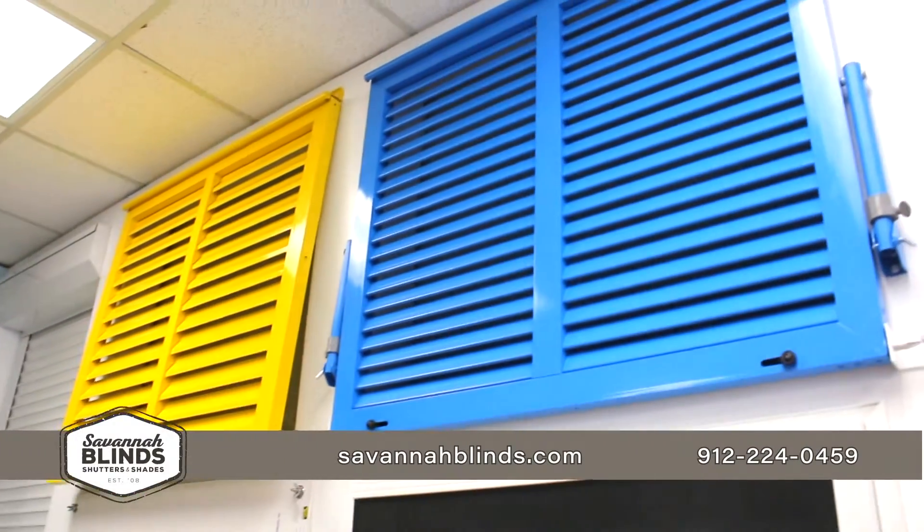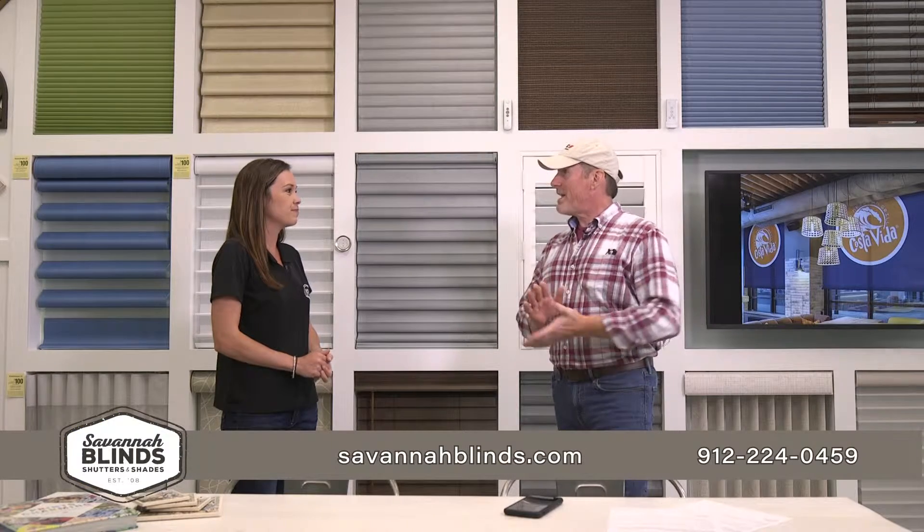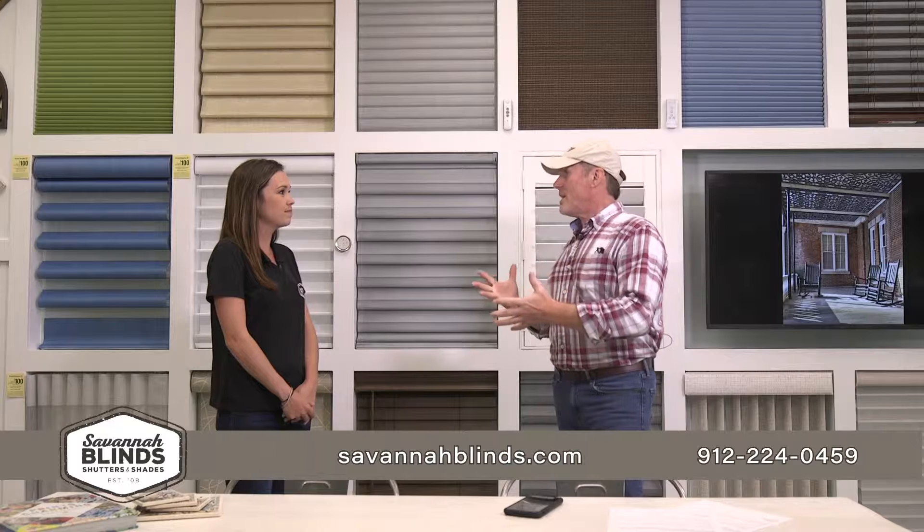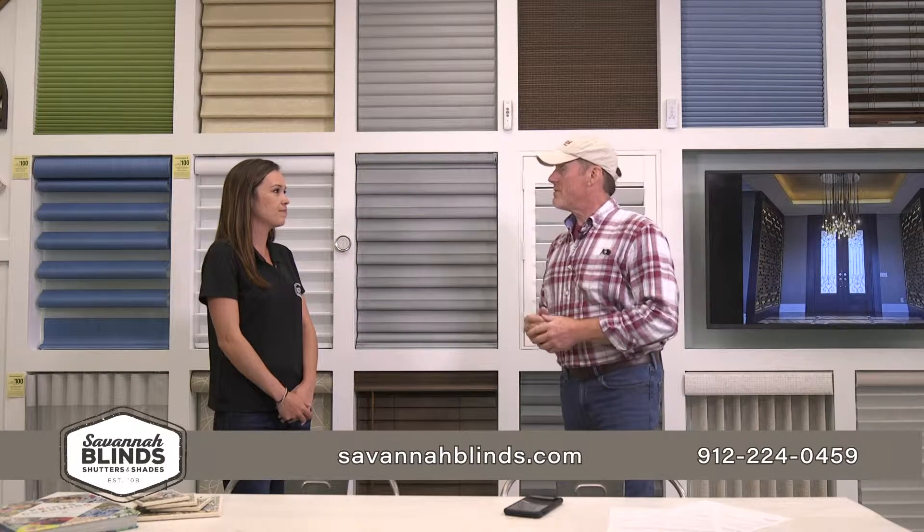Hurricane protection is a big thing. The past couple of seasons we've had some pretty close calls. We start with aluminum panels, which can be stored in the garage and put up at the time of the storm. Or you can upgrade to accordions, which stay out year-round. And also rolling hurricane shutters, which you can close up within minutes so you can get on the road and beat traffic.